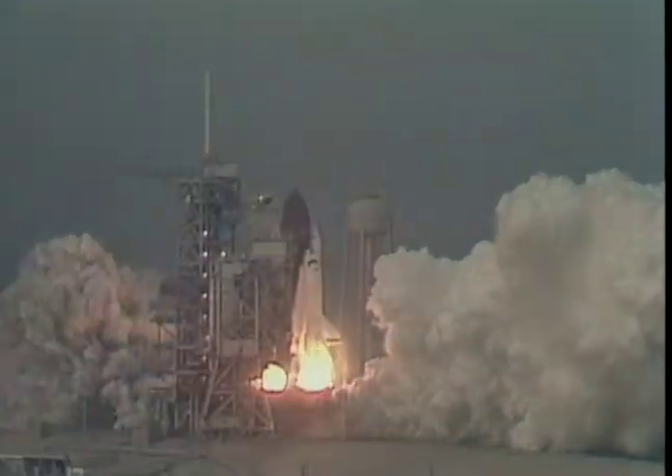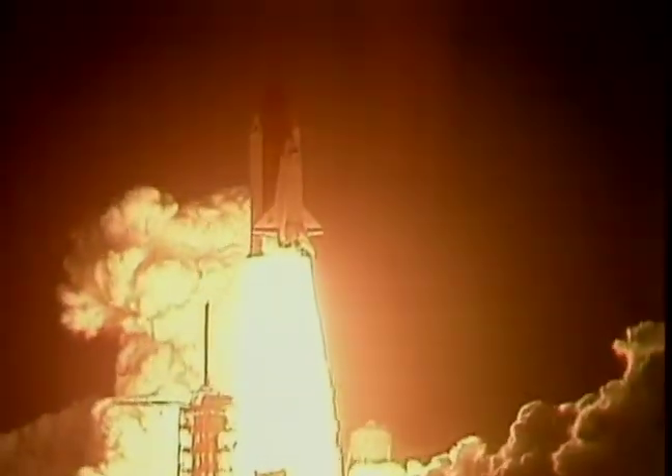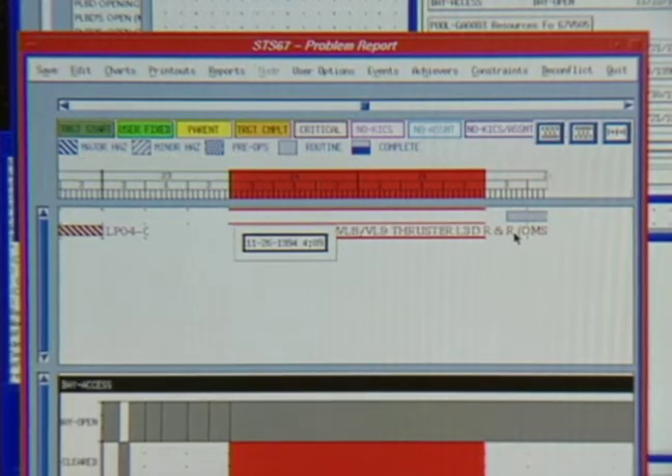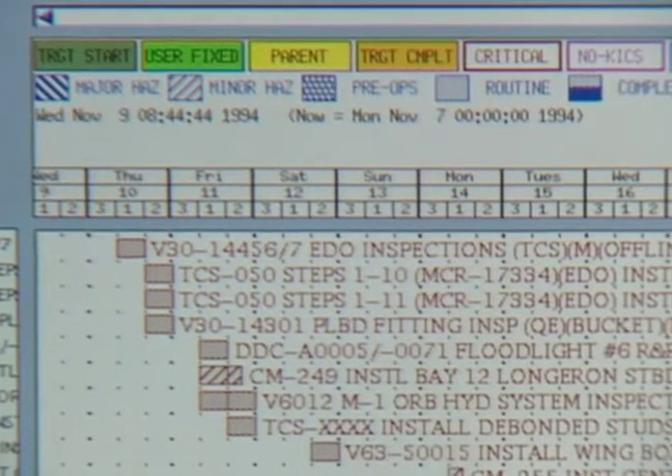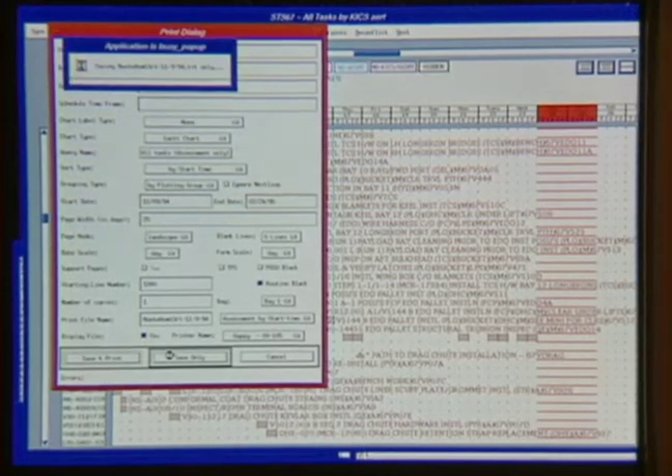It is now the primary scheduling method for all four orbiters. There are a number of benefits. First, the tasks are resident in the computer, and any changes we make to them, you don't have to start over like on a piece of paper. And if I move one, it'll move all the associated tasks that have been tied to that. So the time savings is tremendous.